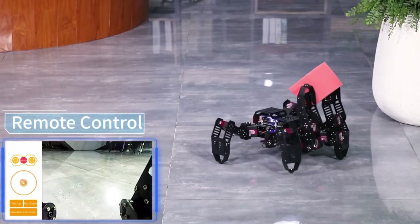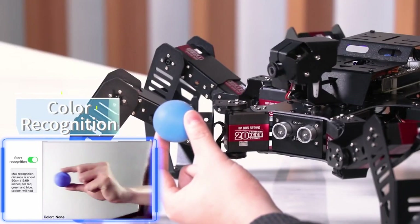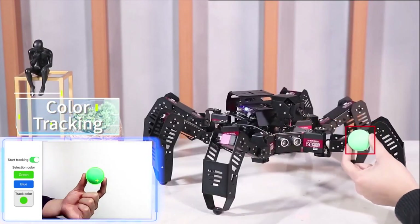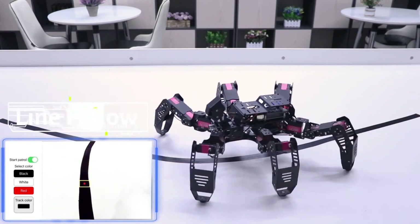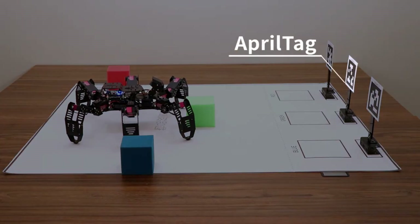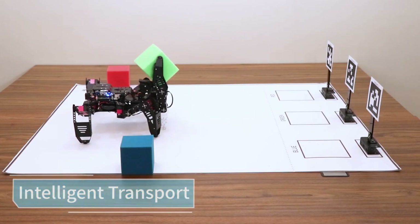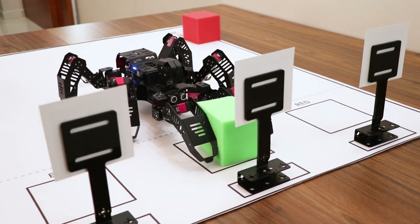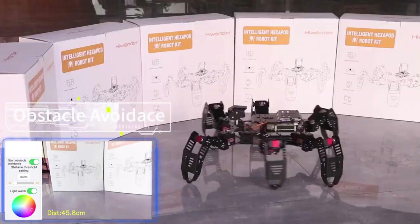High-torque servos operate three joints on each of SpiderPie's six legs. Different gait modes let it walk, turn, and modify height and speed. The wide-angle HD camera can take photos and videos and use OpenCV for image processing and recognition. SpiderPie may be programmed to track a face, detect a tag, or greet a person. SpiderPie is easy to handle with the WonderPie app, which lets you choose game modes and view the live video.